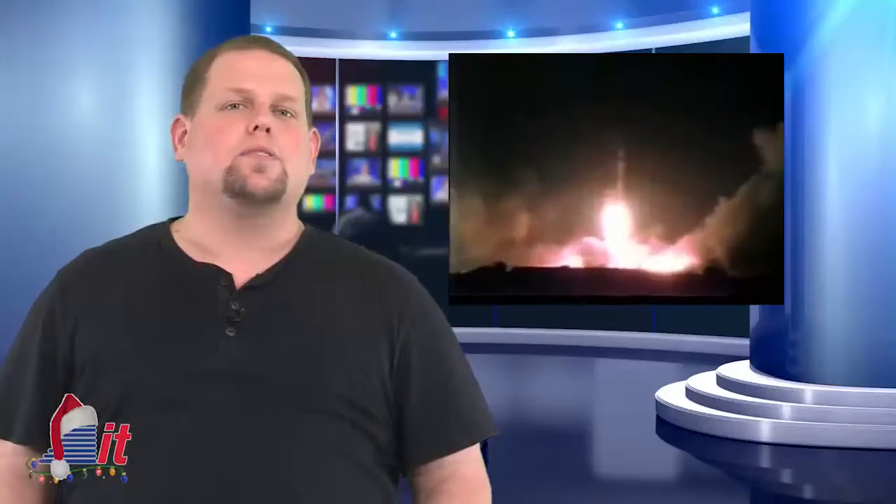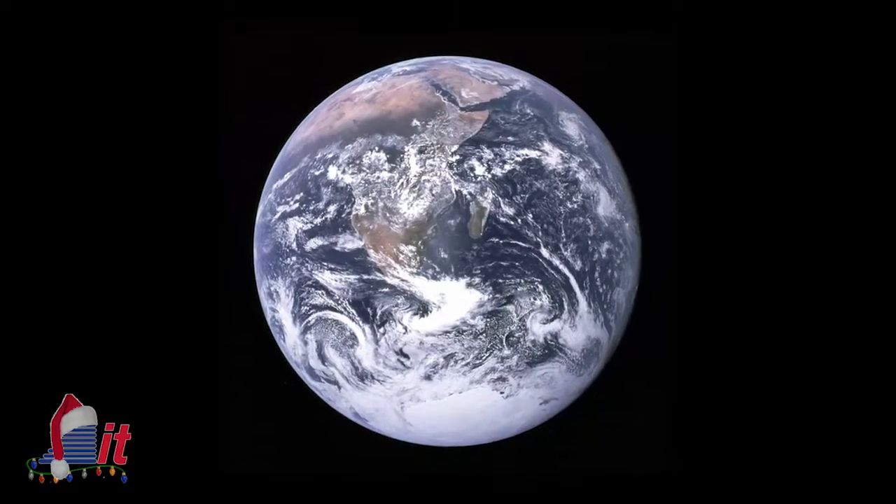In 1972 this week, the last Apollo Moon mission was launched. The crew took the photograph known as the Blue Marble as they left the Earth.